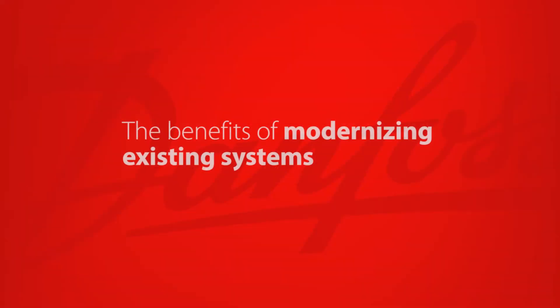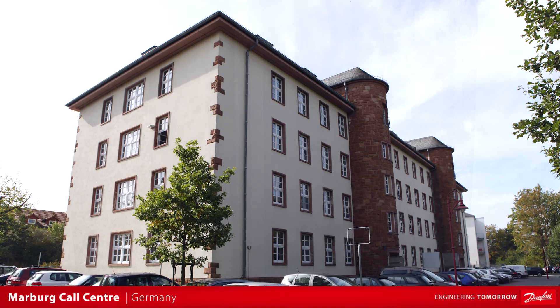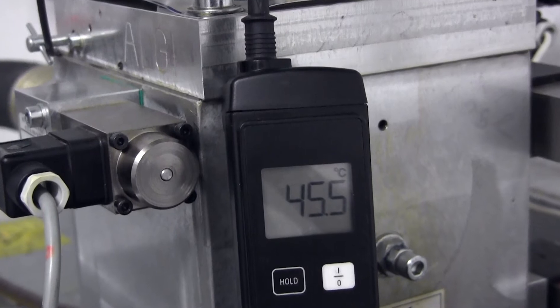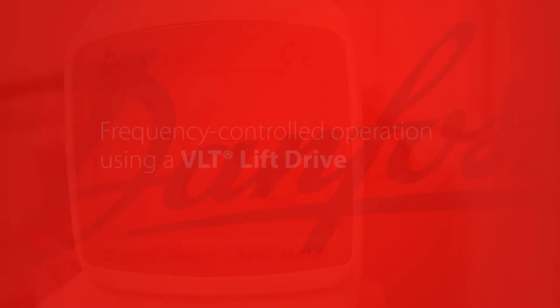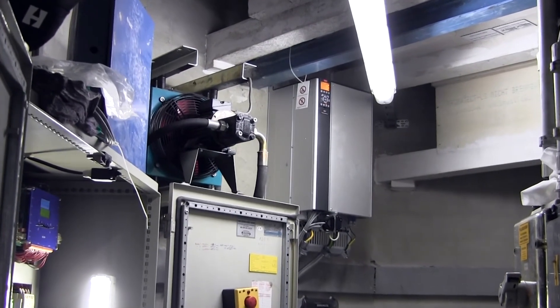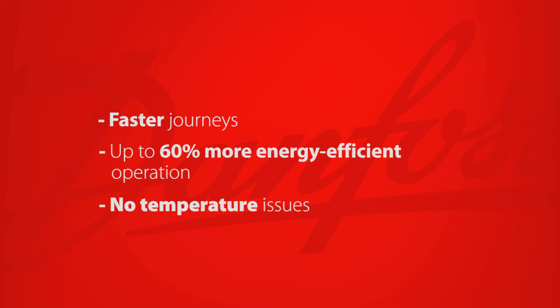Benefits of modernising existing systems can be seen in these successful projects. Marburg Call Centre is located in a multi-storey building. Short journeys caused the oil to heat excessively, causing system failure. The system was also extremely loud. The solution was frequency controlled operation using a VLT lift drive. The entire upgrade was completed in one day. The result: faster journeys, up to 60% more energy efficient operation, and no temperature issues.